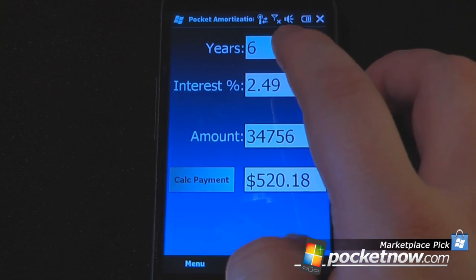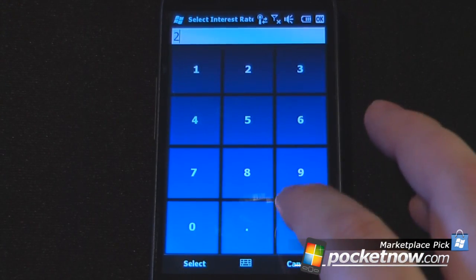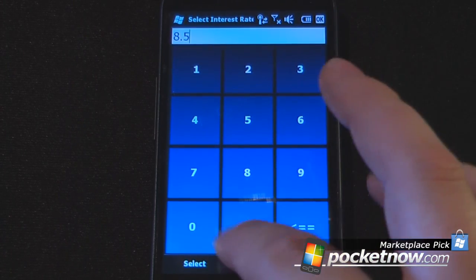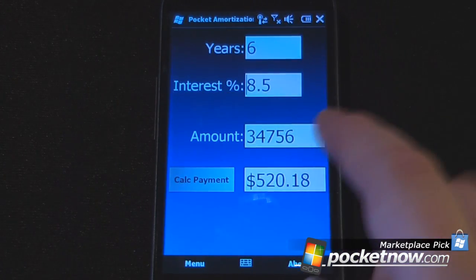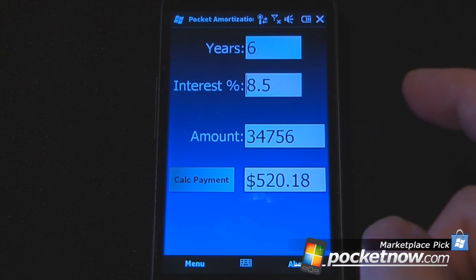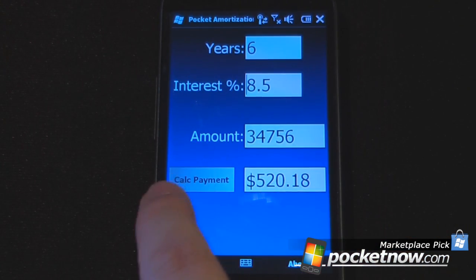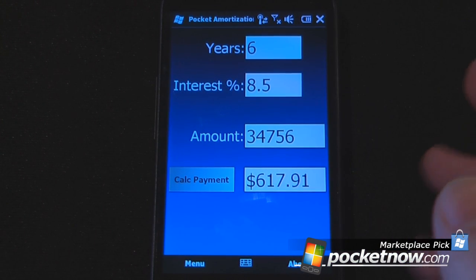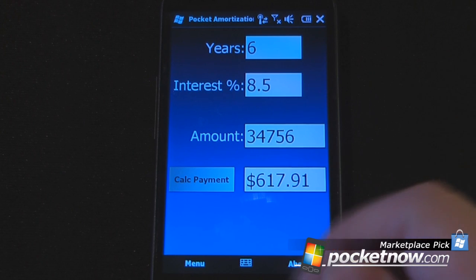But let's say that our credit is not so great and we only get an 8.5% interest rate, which is pretty bad. We can see the difference between the $520 at around a 2% interest rate and at 8.5%. Let's click here and it's $617 — so almost a $100 difference just for that interest rate.